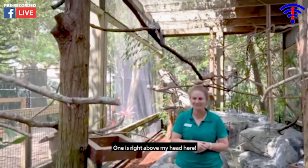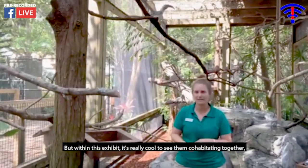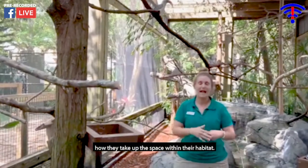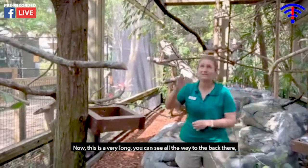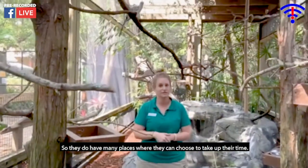One is right above my head here. Within this exhibit it's really cool to see them cohabitating together, living in the same space, but it's also cool to see how they take up the space within their habitat. This is a very long — you can see all the way to the back — and a very tall exhibit, so they do have many places where they can choose to spend their time.